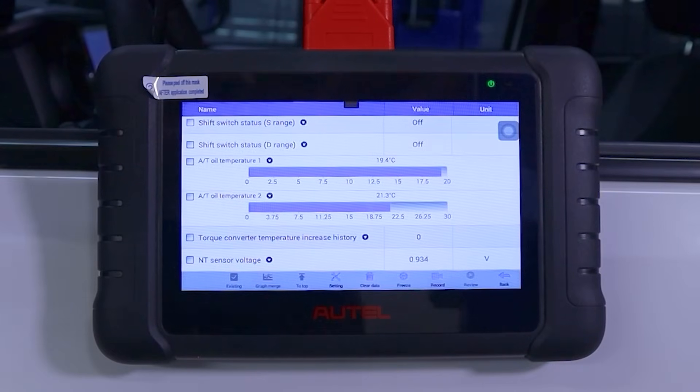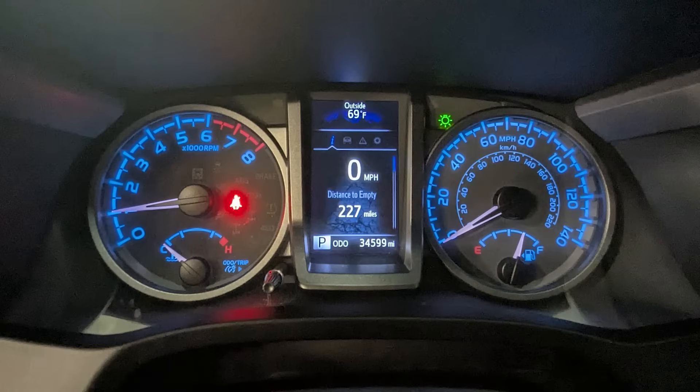Begin by confirming that the transmission fluid temperature is below 35 degrees Celsius or 95 degrees Fahrenheit. If the transmission fluid temperature is above 35 degrees Celsius, allow the transmission to cool before starting your fluid change. We also suggest that all Toyota Tacoma six-speed automatic transmission fluid changes be performed when the ambient temperature is below 90 degrees Fahrenheit.